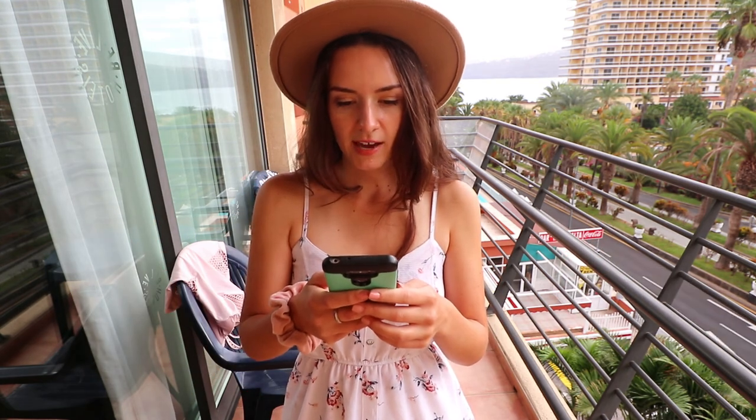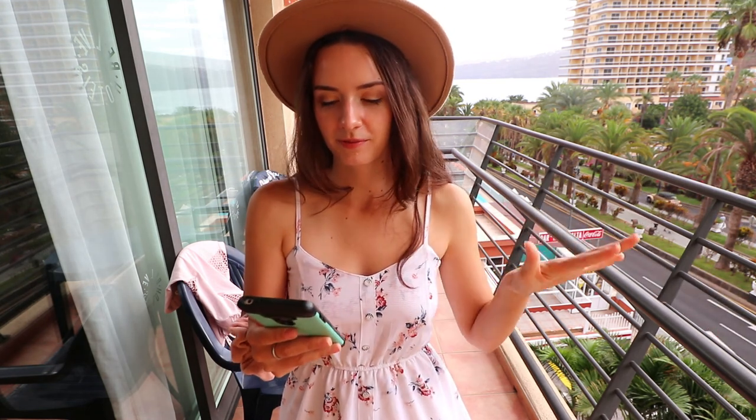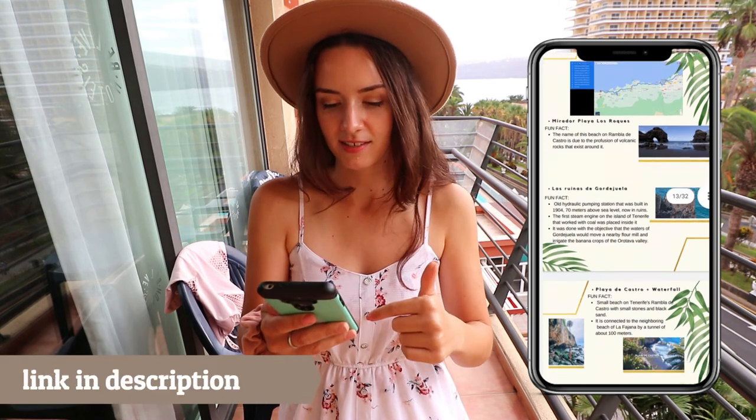Today we will have a short trip on the western side of the island — the western part of the north. So day 6, we have the Garachico area and I will pop the screen somewhere here so you can see as I scroll.